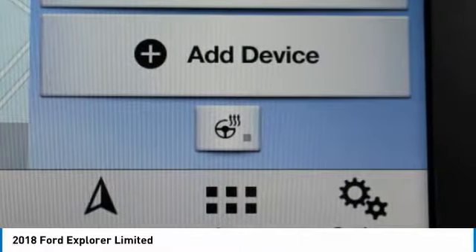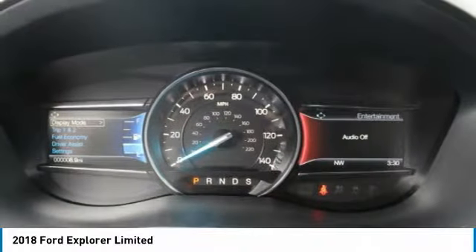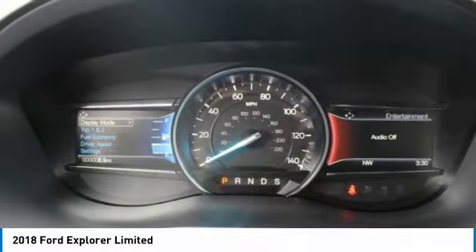Brake assist, traction control, stability control. Save money at the pump — this Ford Explorer gets 25/18 MPG.